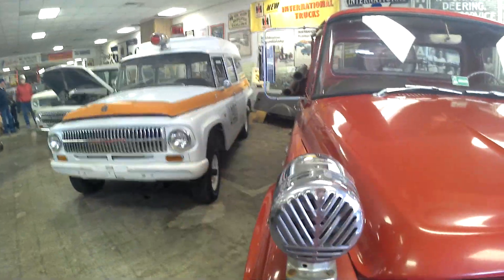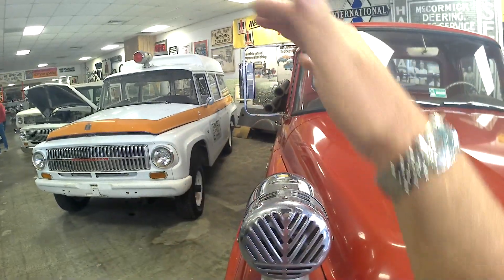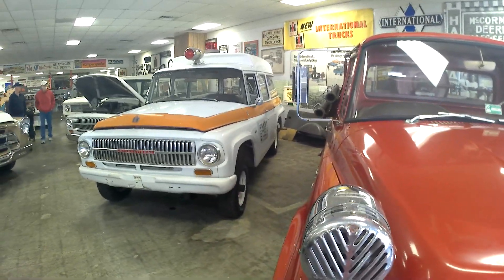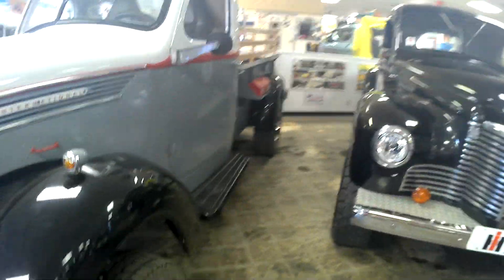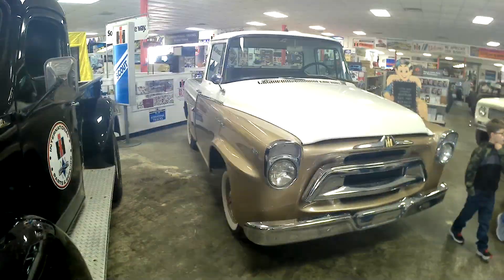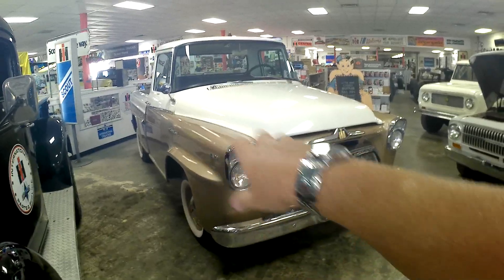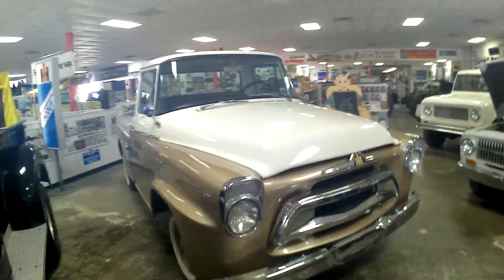This one looks like it's from a movie, big time. It looks like a fiberglass raised roof. This one's always outside. This is like a calendar model we've seen — this might be the nicest truck in here.